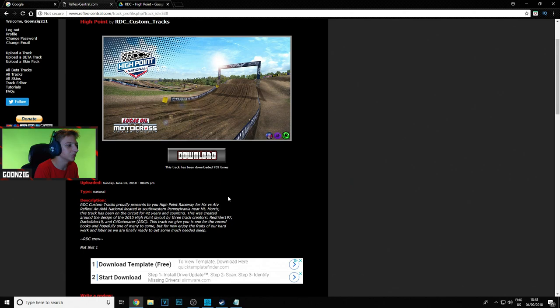The description on Reflex Central says: RDC Custom Tracks proudly presents High Point Raceway for MX vs ATV Reflex — an AMA national located in southwestern Pennsylvania near Mount Morris. This track has been on the circuit for 42 years and counting. It was created around the design of the 2015 High Point layout. It was done by three track creators: Red Rider, Dark Slides, and C4.